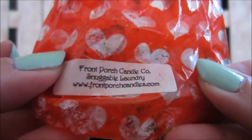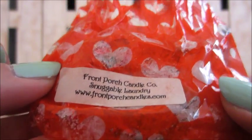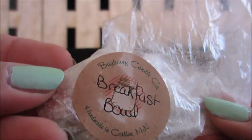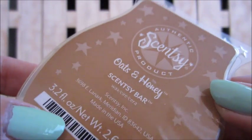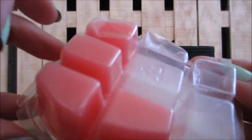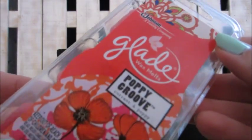Here is another Front Porch Candle Company in snuggable laundry — a grubby tart, enjoyed that one. This one is Bayberry Candle Company in breakfast bowl — it was okay, I don't think I'd repurchase. Here's another Scentsy in oats and honey — melted half, giving the other half away. Another Scentsy: flirtatious — really nice, had it in the bedroom. Here's a Glade poppy groove — used half, giving half away.